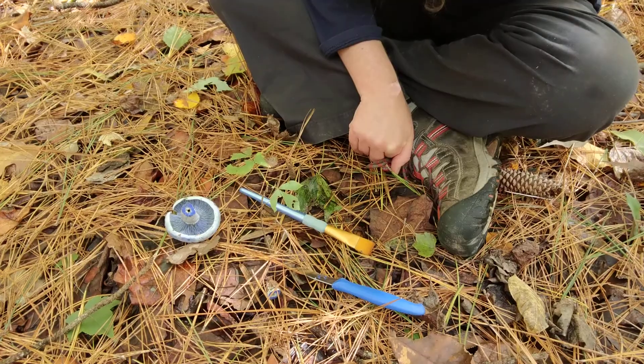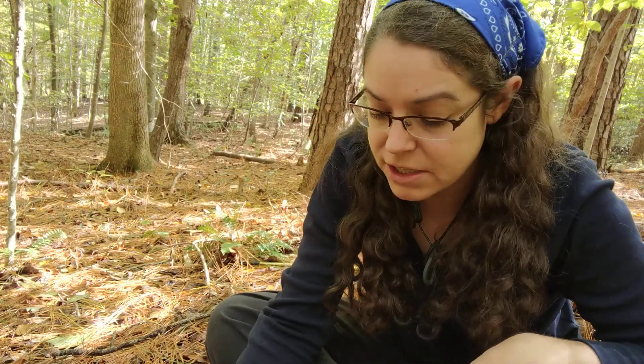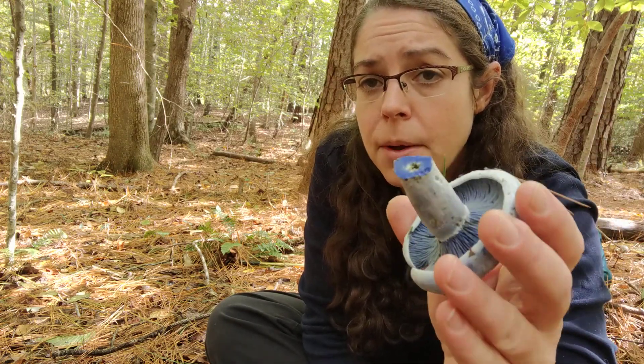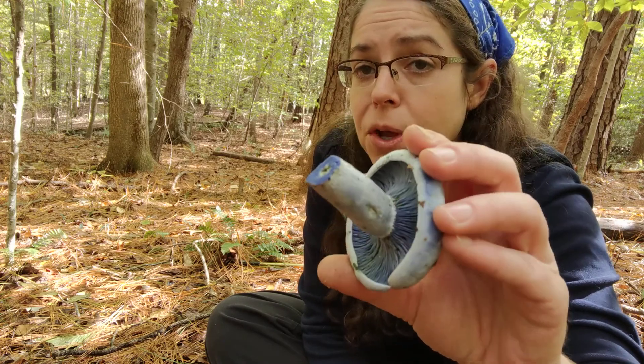I am looking down at a lovely specimen in the Lactarius indigo group. This is a group of species that's very distinctive, and it's a little unusual for me to find it this late in the year. It's the very end of October, and typically in North Carolina and the Piedmont we see this much more frequently in the summertime.